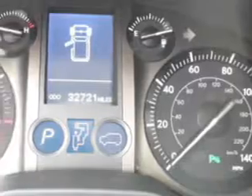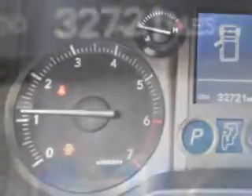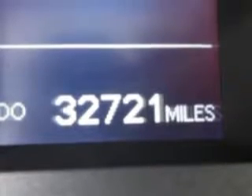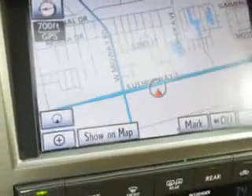Check out this great 2013 Lexus GX460 SUV 4x4, equipped with an 8-cylinder engine and an automatic transmission. Enjoy this luxury SUV with features like: